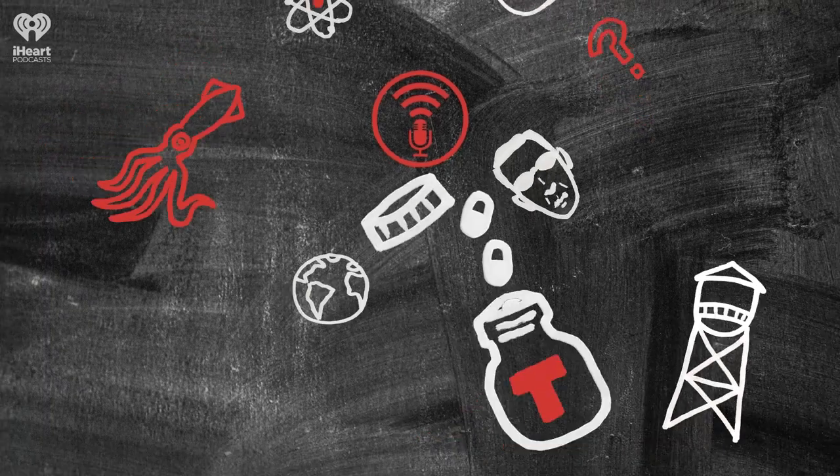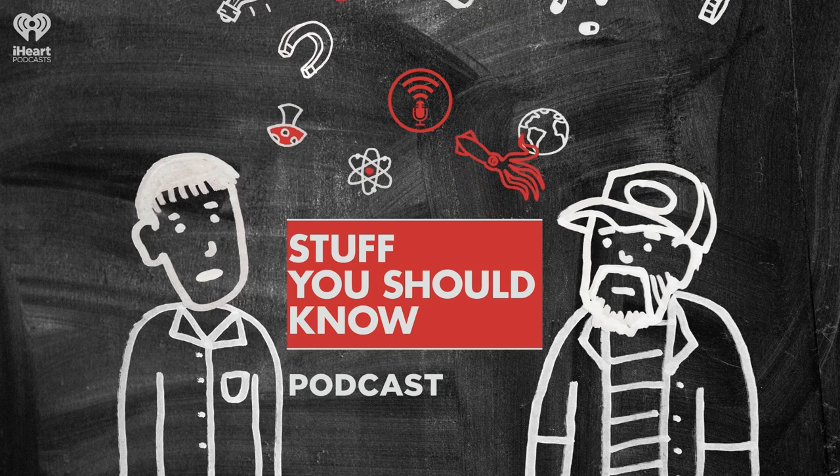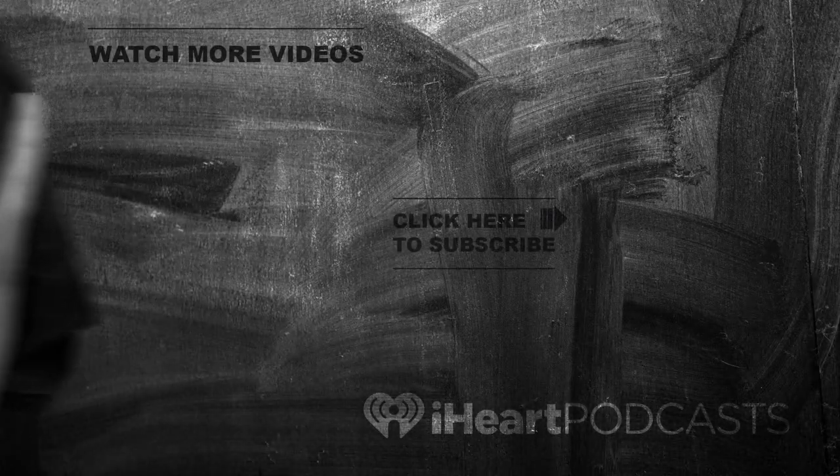Stuff You Should Know is a production of iHeartRadio's HowStuffWorks. For more podcasts from iHeartRadio, visit the iHeartRadio app, Apple Podcasts, or wherever you listen to your favorite shows.